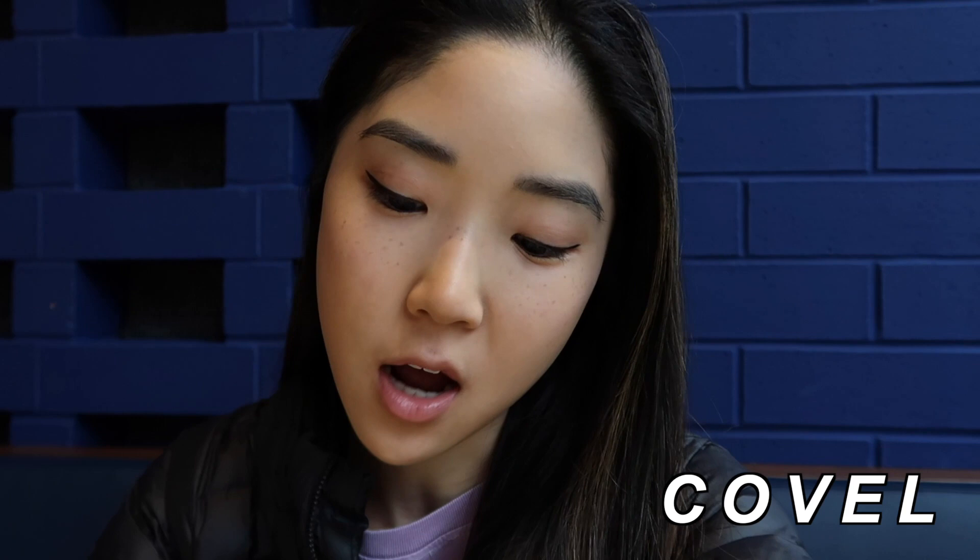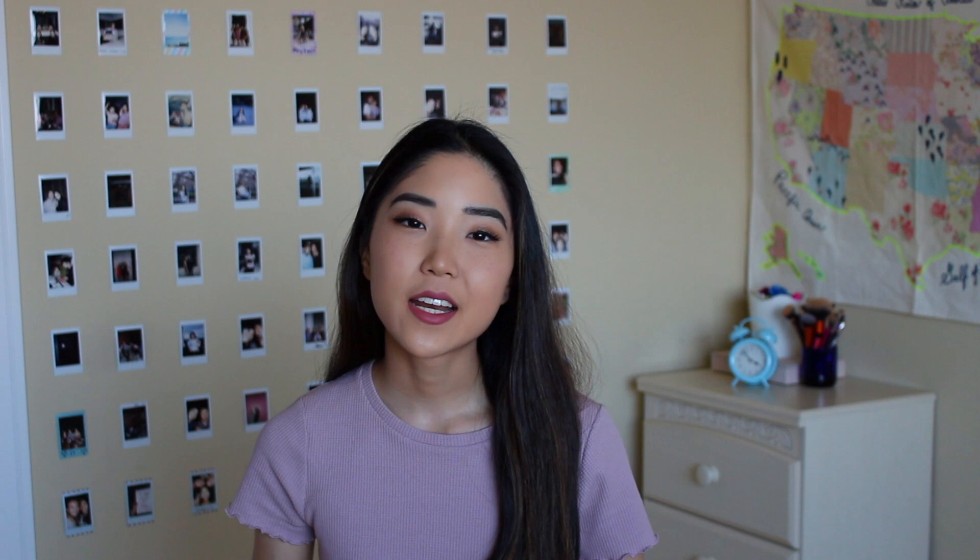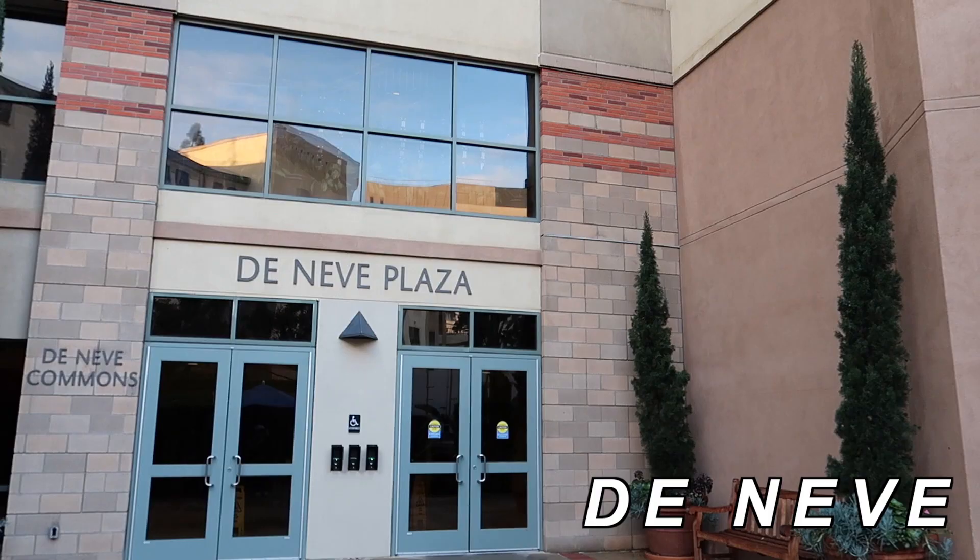I'm here at Covelle and I just got a pasta lunch from the pasta bar — I got broccoli, whole wheat rotini with marinara and chicken. The next dining hall is Denev. This is another kind of safety spot option because they pretty much always serve the same things.